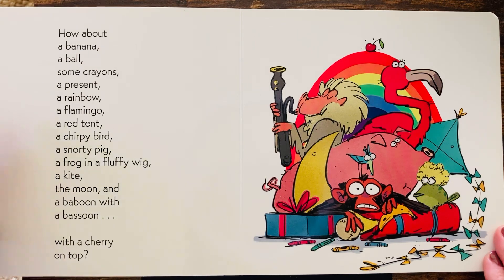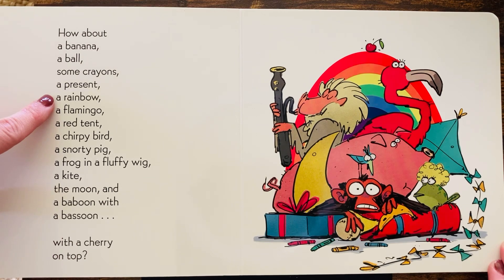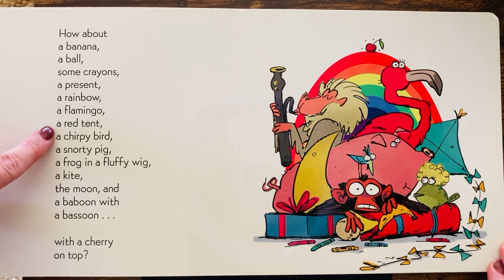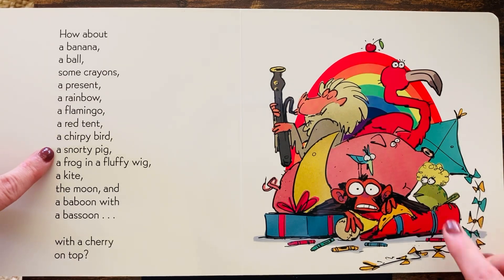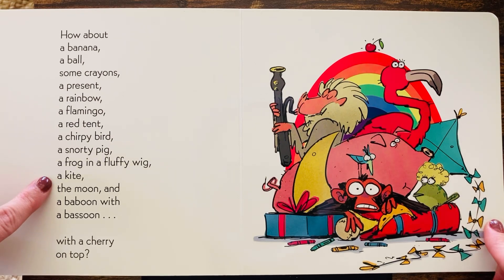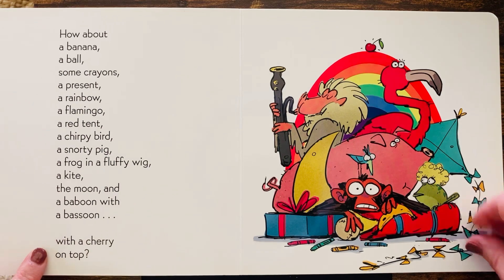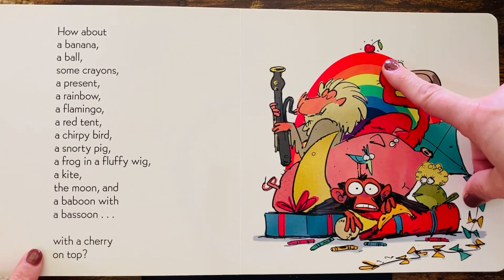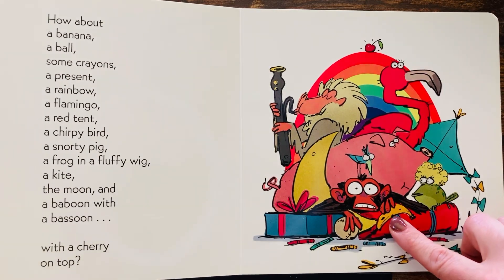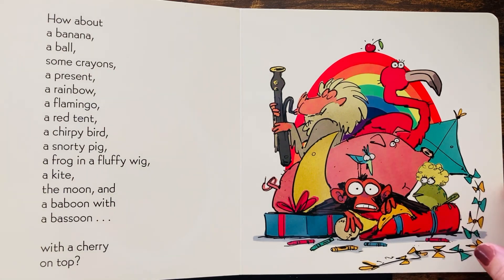How about a banana, a ball, some crayons, a present, a rainbow, a flamingo, a red tent, a chirpy bird, a snorty pig, a frog in a fluffy wig, a kite, the moon, and a baboon with a bassoon with a cherry on top. What do you think? Is he happy? I don't know. Look at him. What do you think? Does he look happy or grumpy?